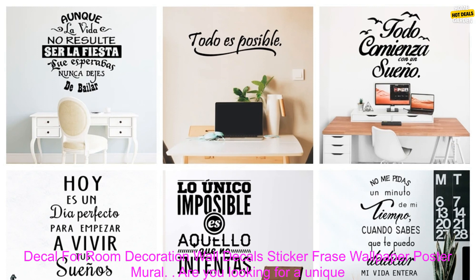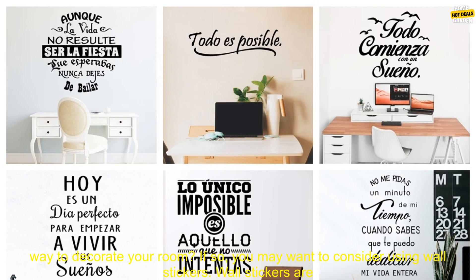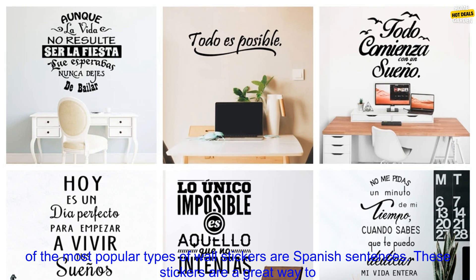Are you looking for a unique way to decorate your room? If so, you may want to consider using wall stickers. Wall stickers are a great way to add personality and style to your space, and they're also very affordable.